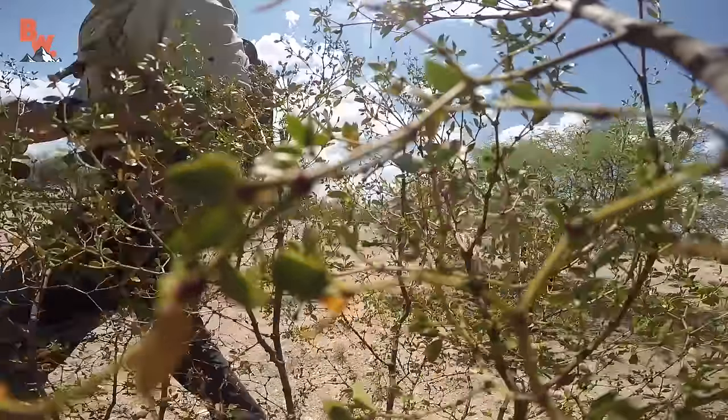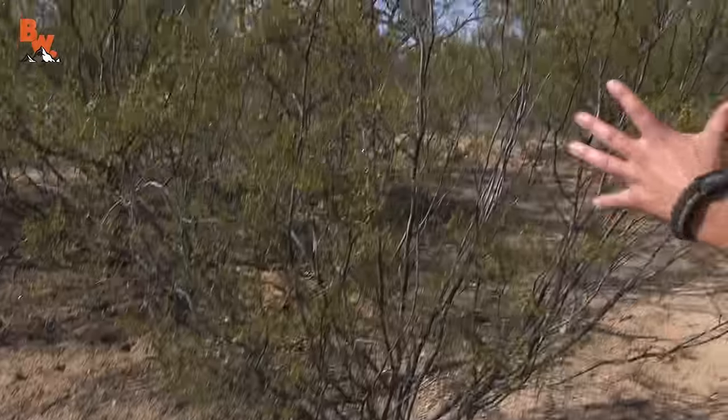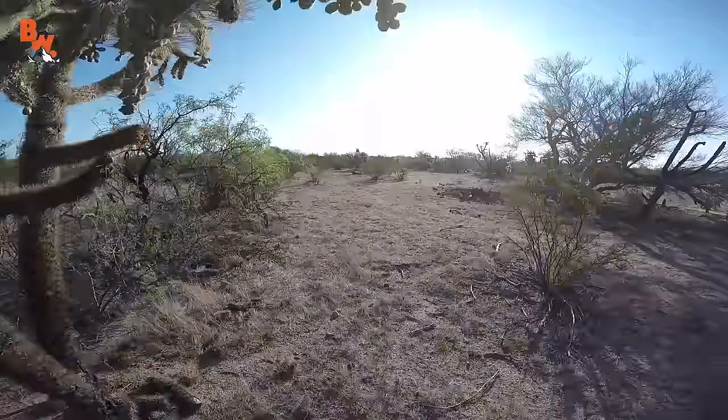There are literally thousands of these creosote bushes out here, and you can see how sparse they are. You can pretty much walk up like this, look in, no lizard, keep moving. Time seemed to be dragging on forever until finally I spotted our target.